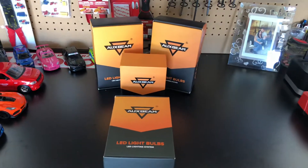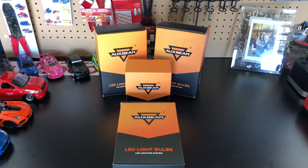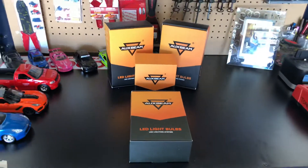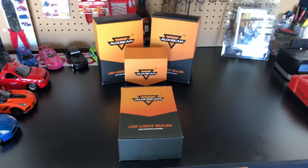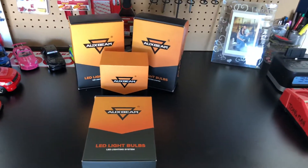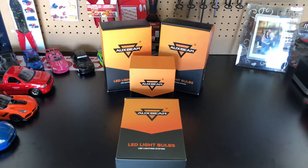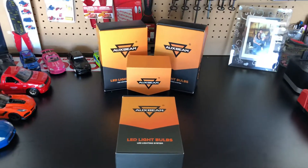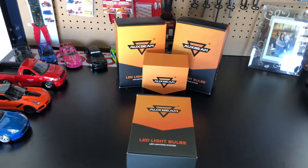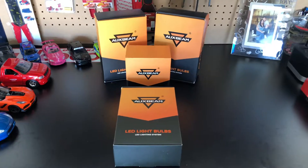LEDs also don't take any time to power up, unlike HIDs where when you first turn them on they slowly gradually get brighter. My RDX has factory HIDs and it does that — it's kind of annoying but also kind of cool. With LEDs they go to full brightness right when you turn them on. The weakest light output intensity are halogen bulbs. Pretty soon nobody's gonna be using halogen bulbs anymore — they just emit too much heat, they're not as bright, and they're just outdated technology.